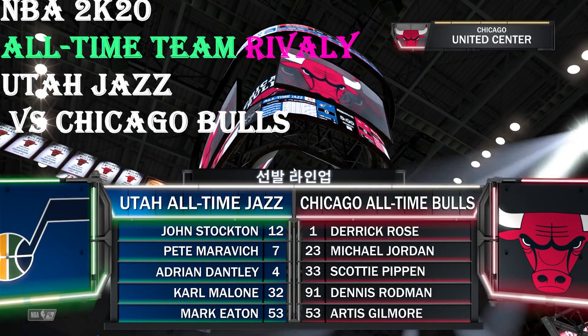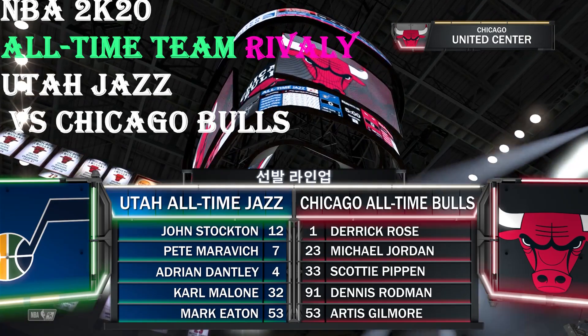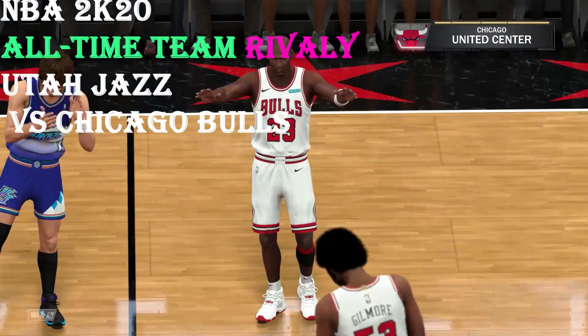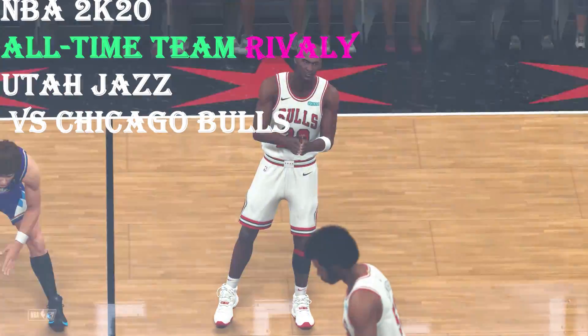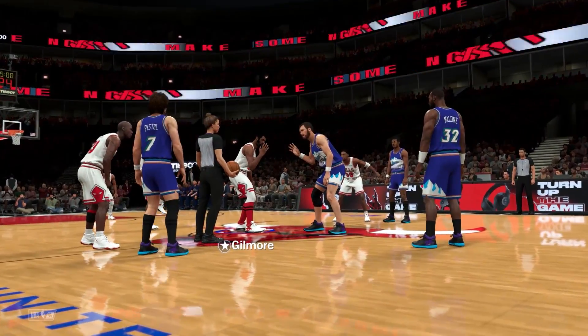Welcome everyone. Let's get ready for some NBA basketball on 2K Sports with Brent Berry and Greg Anthony. This is Kevin Harlan, and David Aldridge will be joining us on the sideline as well. We've got the Utah Jazz and the Chicago Bulls.